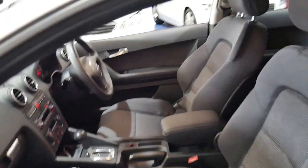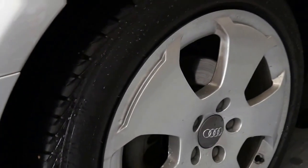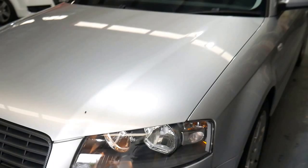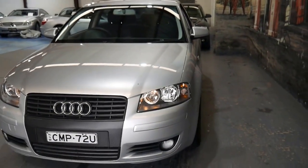It's registered until September 2017. The tyres are near new and they look like Pirellis. Even the headlights are nice and clear, so it looks like a car that's been garaged.